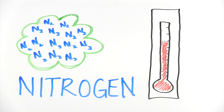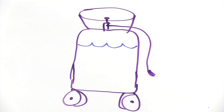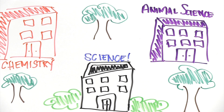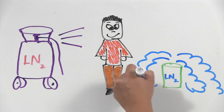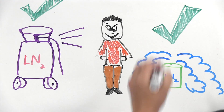When nitrogen gas is cooled to a very low temperature, it turns into a liquid and is stored in a special cylinder. Liquid nitrogen is commonly used in labs all over campus. Even though it seems like a routine substance used in research, liquid nitrogen does have some attributes that may cause you to think that something's wrong — when really it's just liquid nitrogen being liquid nitrogen.